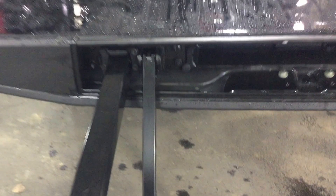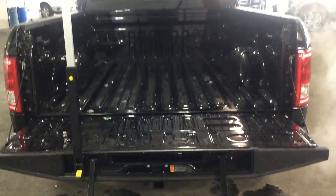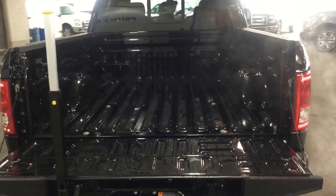One of the options I like on these pickups on this particular model is the tailgate step. As you can see, that makes it very easy to access the back of the truck. This is a seven foot box as well, so you have lots of cargo space in there.